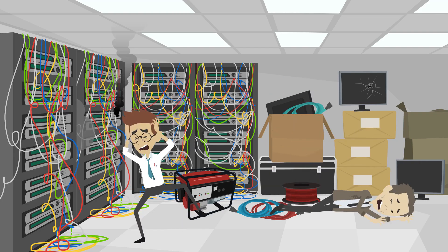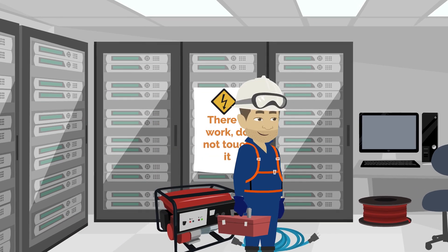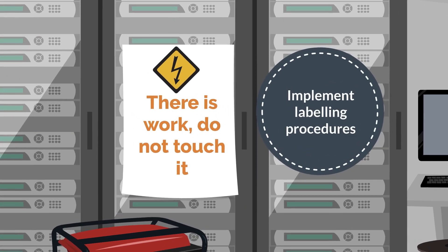Have a professional inspect the electrical system regularly. Ensure all electrical devices and systems comply with health and safety standards. Implementing labeling procedures helps prevent accidents during repairs.